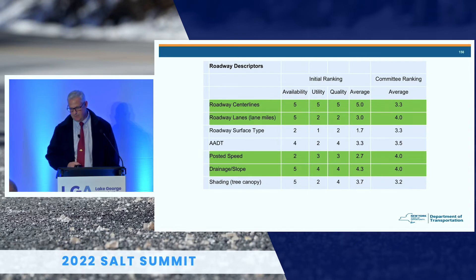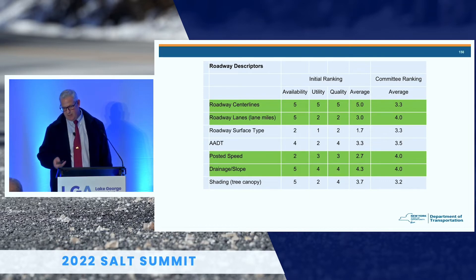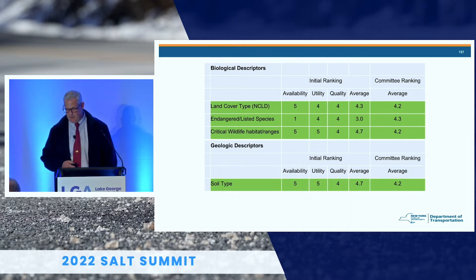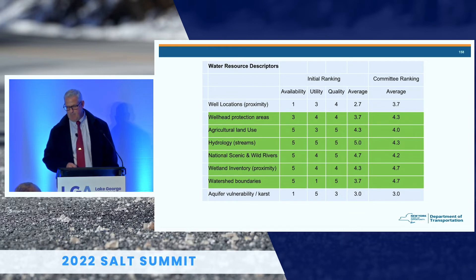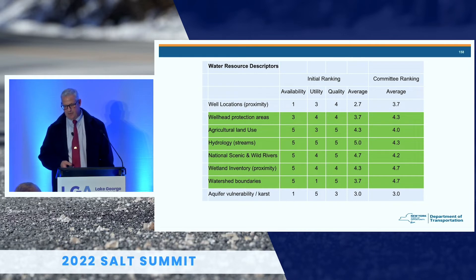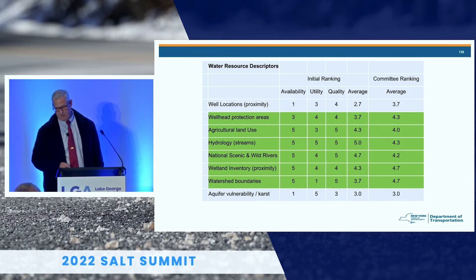The roadway descriptors included out of the gate — shown in green — were center lines, lane miles, posted speed, and drainage. Items like surface type, AADT, shading, and tree canopy could be added later. Biological descriptors were land cover, endangered species, and critical wildlife. Geological descriptors included soil type. Water resource descriptors included well locations, agricultural land use, hydrology, streams, national scenic wild rivers, wetland inventory, watershed boundaries, and aquifer information.